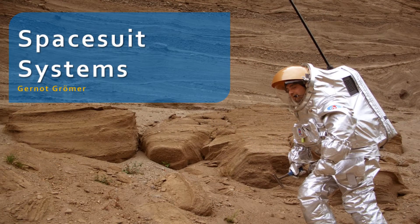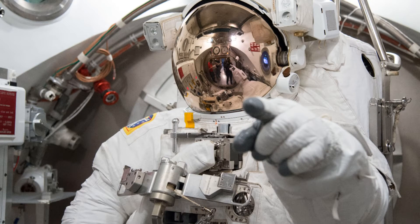I'm going to present about spacesuit systems. A spacesuit is nothing else but a spacecraft to wear. And to be honest, I think spacesuit systems have been a little bit the victim of their own success.